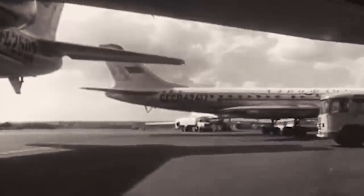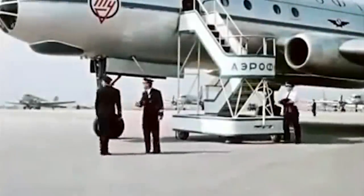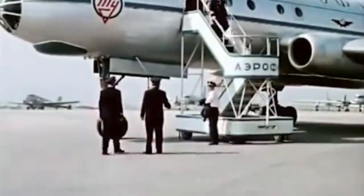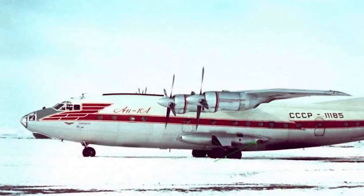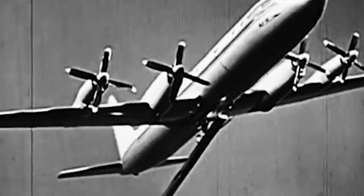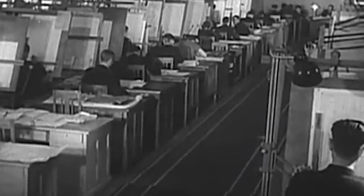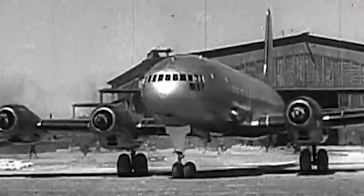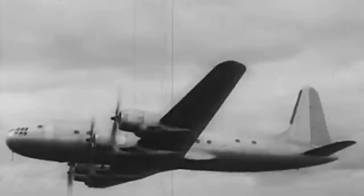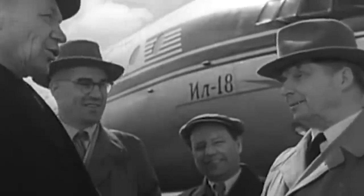It became clear that another plane was needed — close in capacity, but simpler both in production and operation. Initially it was assumed to create a universal civilian aircraft that could carry out both passenger and cargo transportation. This plan was implemented by the Antonov Design Bureau that created the AN-10, a four-engine turboprop high-wing aircraft. Ilyushin, however, was against total unification and defended the idea of creating a full-fledged passenger airliner. In the mid-1950s, he began to realize his vision, and the legacy of the old piston IL-18 from the 40s turned out to be very handy. During the development of the new machine, the experience of the old one was used widely.